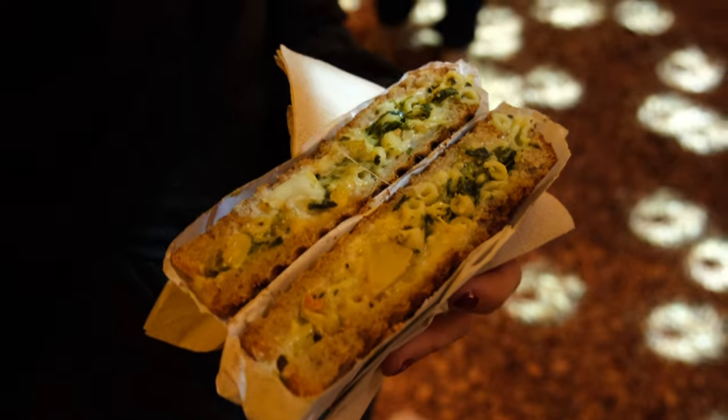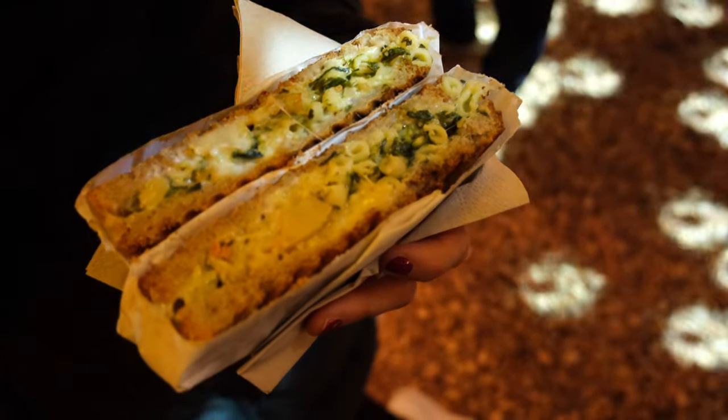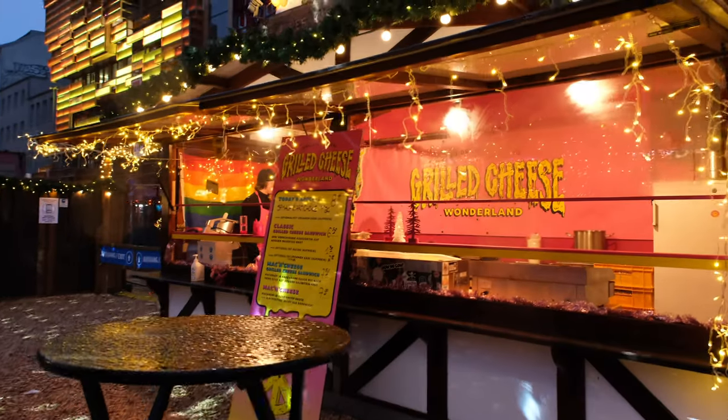And who doesn't know the classic Christmas snack — the grilled cheese sandwich? It's actually mac and cheese inside a grilled cheese, which is a very interesting combo and very good for this cold, dark, grey weather. It's actually quite hard to taste anything right now because my hands are frozen, my feet are frozen, and I think my mouth is a little bit frozen as well.